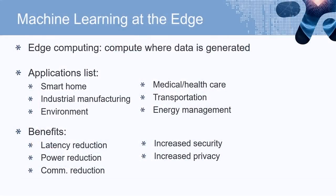Let's talk about edge computing. You put compute where data is generated. It has a lot of applications like smart homes, transportation, and energy management. The possible benefits are reduction in power, latency, and communication requirements, and then increased security and privacy.